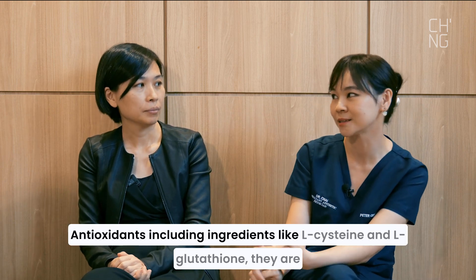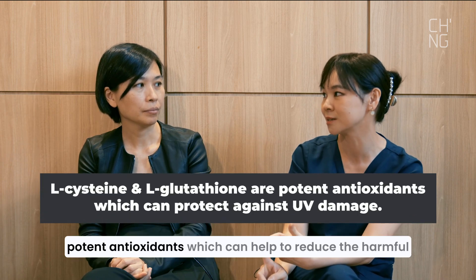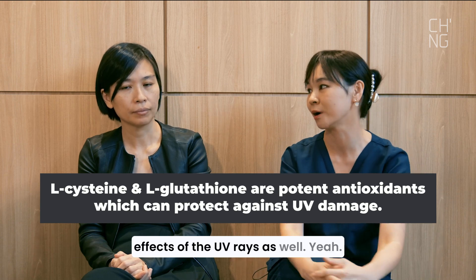Even some oral supplements and whitening supplements like antioxidants can help. Ingredients such as L-cysteine and L-glutathione are important antioxidants which can help reduce the harmful effects of UV rays.